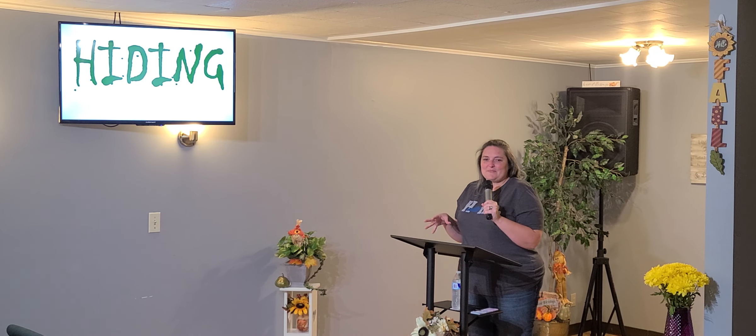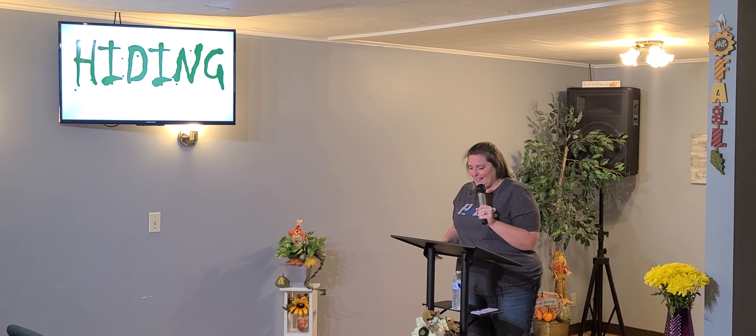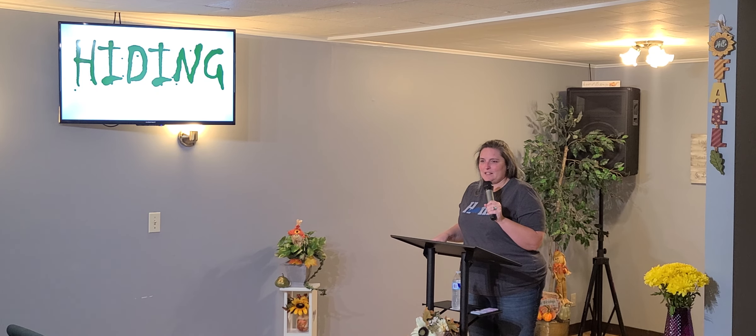So we hide superficially from all kinds of silly stuff. But we also hide from consequences.